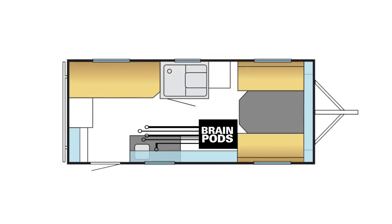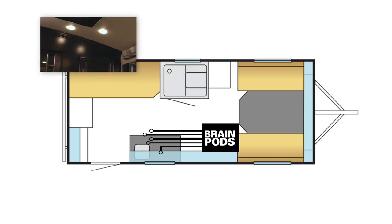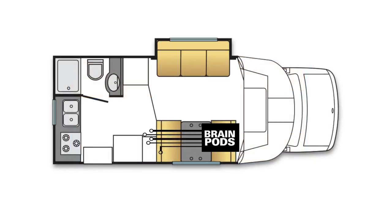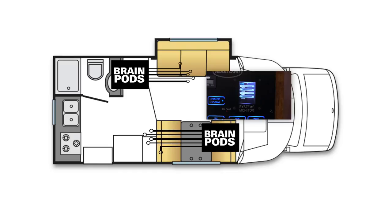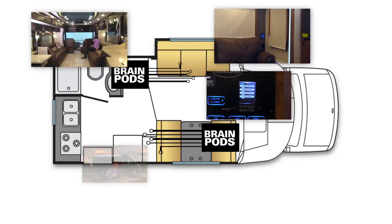This 25-foot trailer has localized control needs that can be served by one BrainPod zone — perhaps lights, slide-out, and window shades are all that's needed. Scale up a notch for this small luxury Class B with two BrainPods. Perhaps add Gini's exclusive 2.8-inch or 4.3-inch touchscreen controls for lights, slide-outs, and awnings.